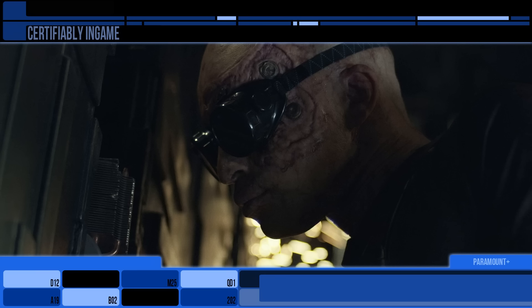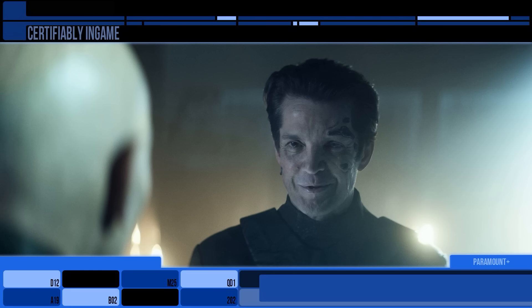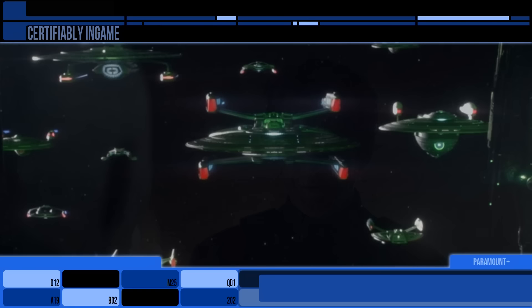Good thing there is no prime directive in reverse that says the Federation cannot acquire better technology if it falls into their laps. Thanks for watching this breakdown of how the Federation used Borg tech over the years since their initial encounter. Undoubtedly these two powers have shaped each other, so who knows where the future will take the Borg. Thanks again, I've been Rick — goodbye.